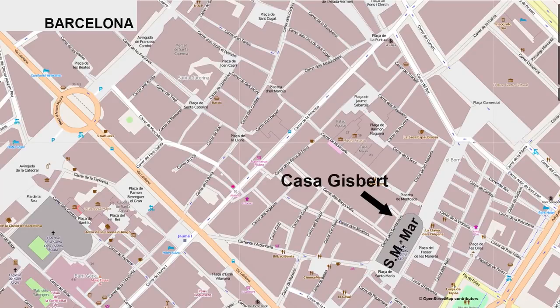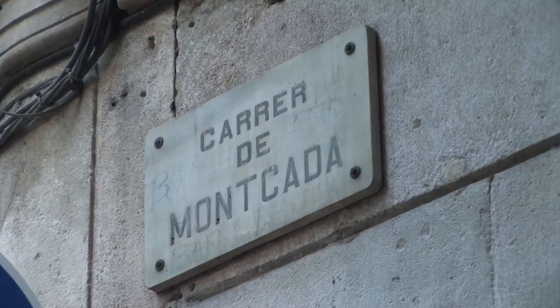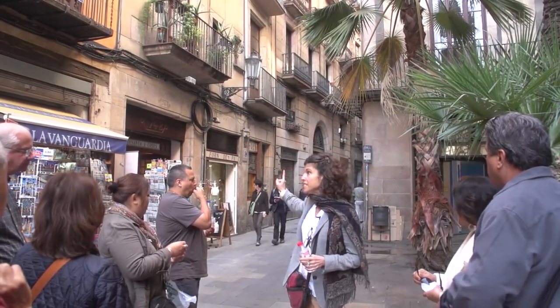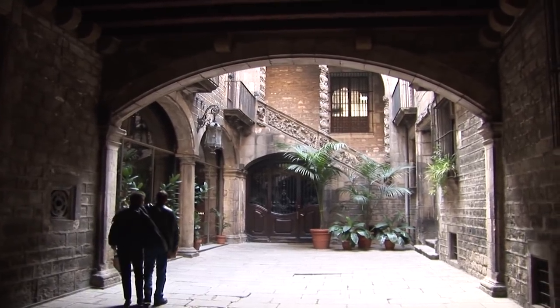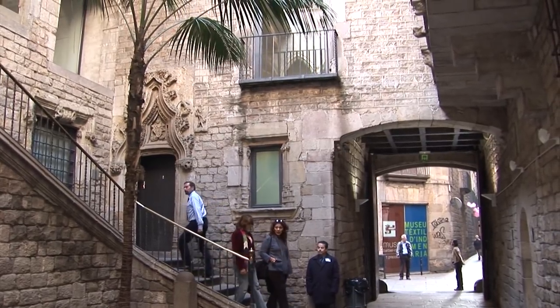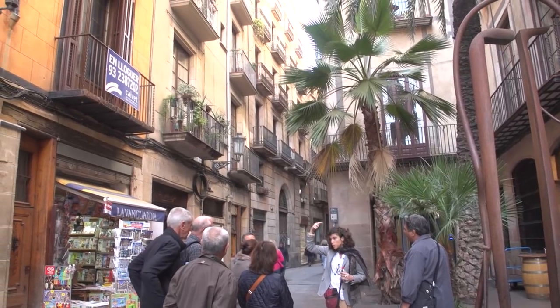We continue to Carrer de Montcada. We are still in the La Ribera quarter, and now we are in front of a little alley called Montcada — the family name of a well-known family of traders who lived there in the 14th century. When we enter, we see beautiful gates of 14th-century houses built one next to the other. These houses have a nice patio on the ground floor, which was used for storing wine, olive oil, and cereals, as well as the kitchen and stables. The first floor was for the family's private rooms, and the second floor was for the service people.